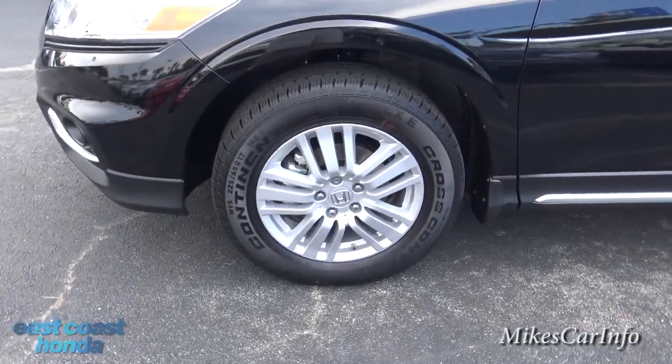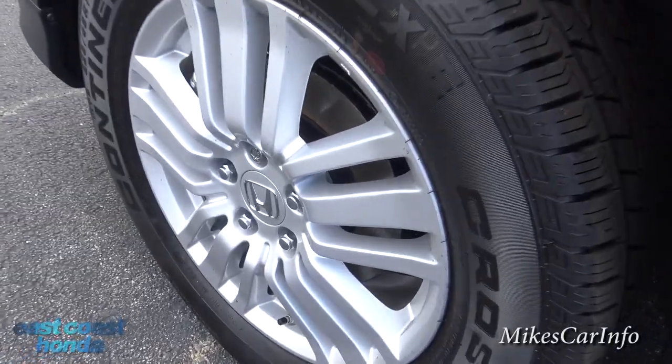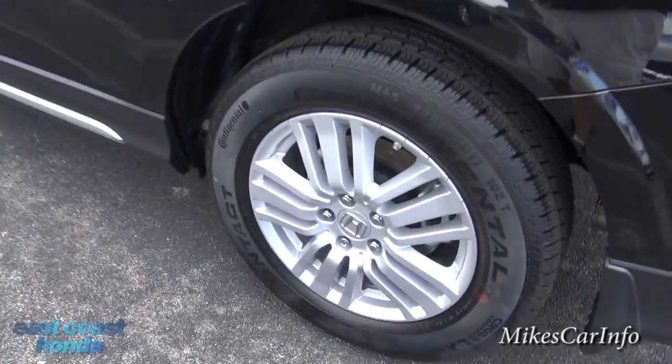It has 17-inch aluminum wheels — this one has the painted silver aluminum wheels. It has four-wheel disc brakes with ventilated brakes on the front.